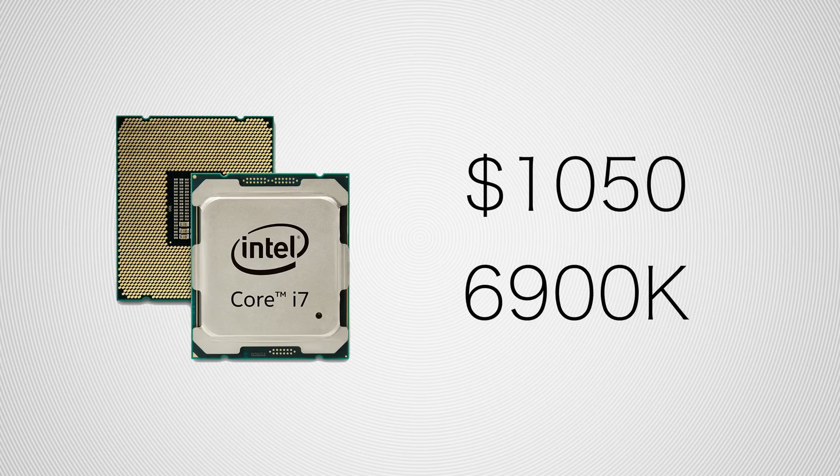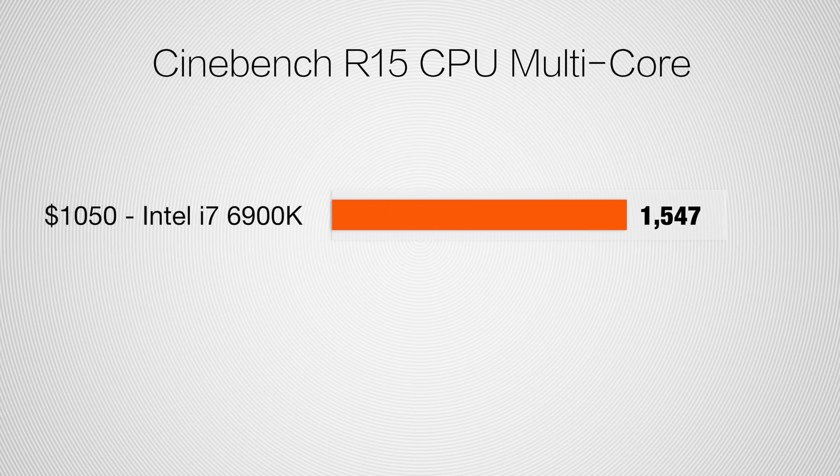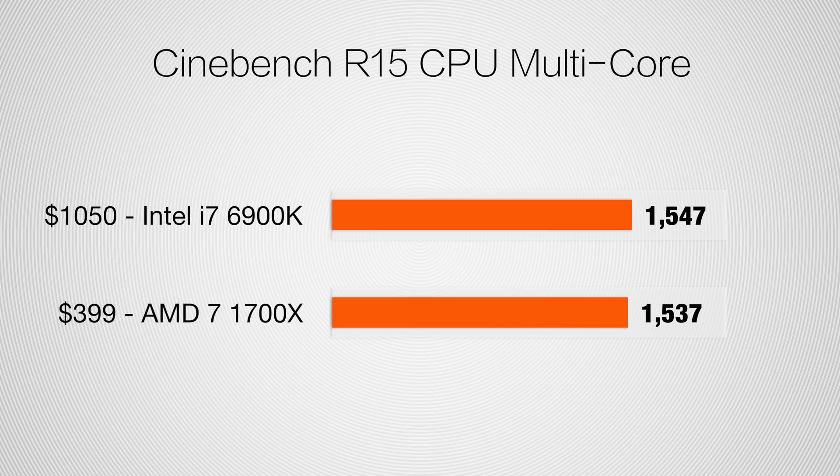To start off the benchmarks, I want to bring up that $1,050 6900K in Cinebench R15, which is a rendering benchmark. It gets an impressive score of 1547 — until you see that the $399 Ryzen scores 1537, less than a 1% difference.